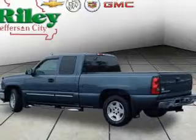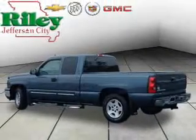Stand out from the crowd with premium wheels. The anti-lock braking system will help deliver you safely to your destination. Plus enjoy these notable features that are included in this vehicle.